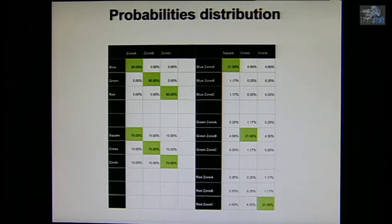Regarding the probability distribution, we had zones A, B, and C, three colors — blue, green, and red — and three shapes: square, cross, and circle. There was a 90% probability that the color would establish the rule for getting to the correct zone, and 70% probability as regards the shape.